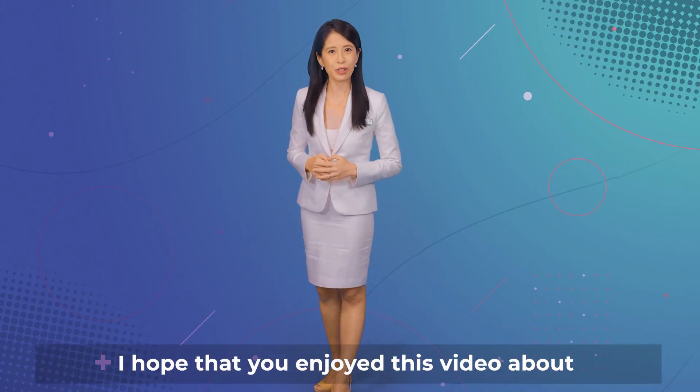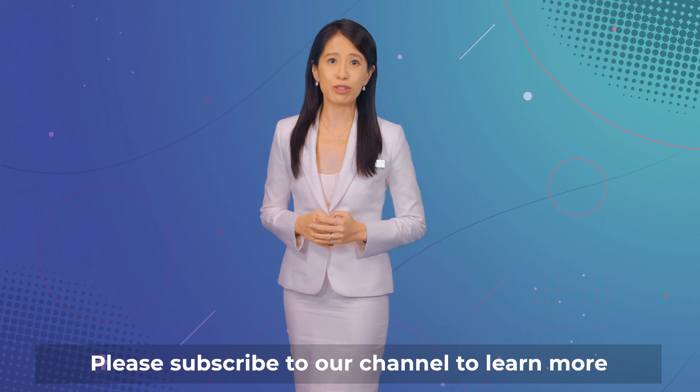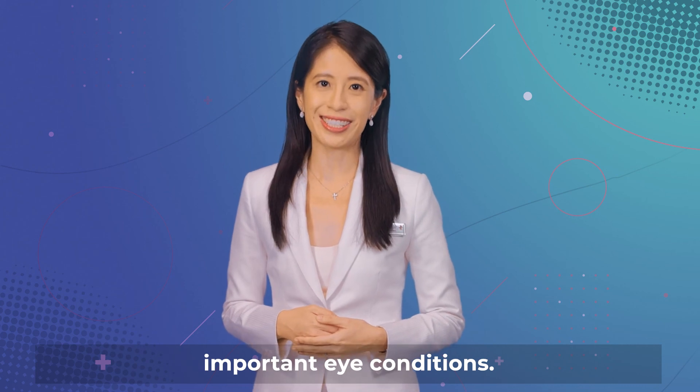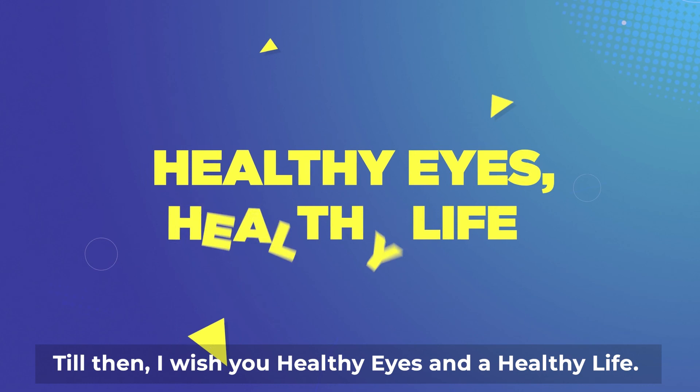I hope that you enjoyed this video about common eye tests. Please subscribe to our channel to learn more about other types of eye tests, and also about important eye conditions. Till then, I wish you healthy eyes and a healthy life.